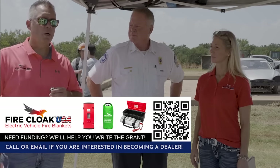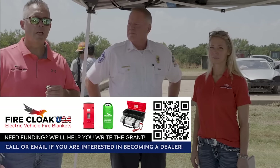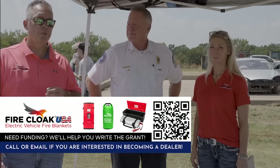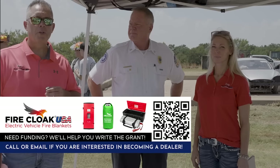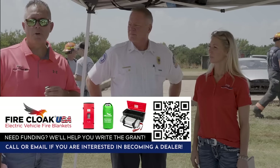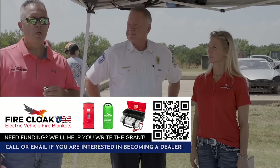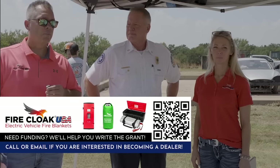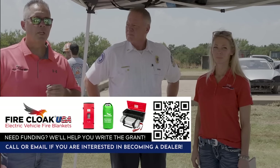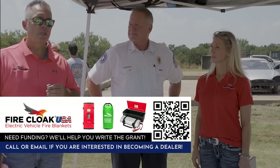I wanted to give you a background on how we got here. We partnered with ProSol out of Sheffield, United Kingdom, and these blankets are being used a lot in Europe — they're a few years ahead of us. We're the sole importer for fire blankets in the United States for Fire Cloak USA. Over the last four months since the last demo, we've been meeting with Phoenix Fire Department, Las Vegas, Clark County Fire, Wichita, Tulsa — all across the country.